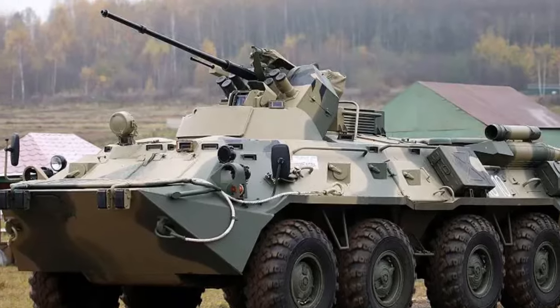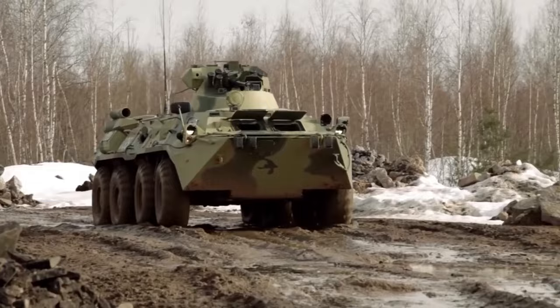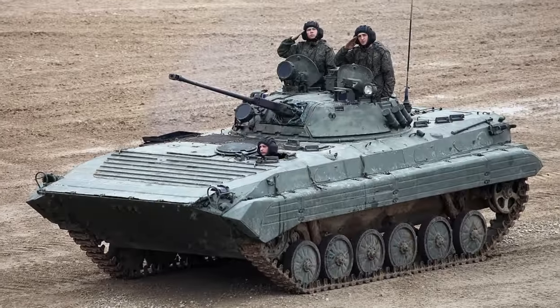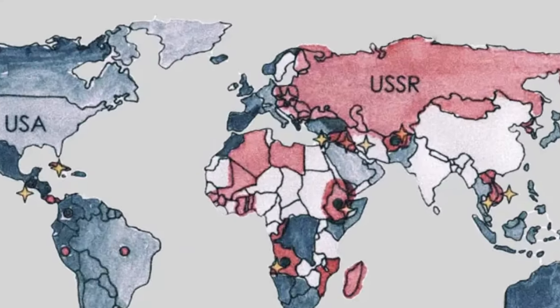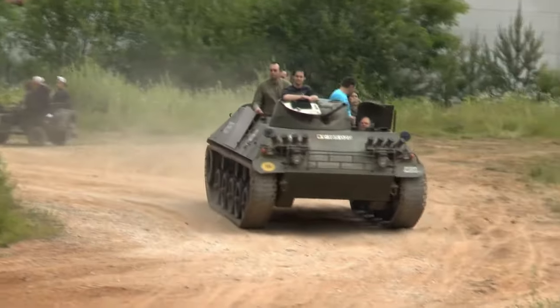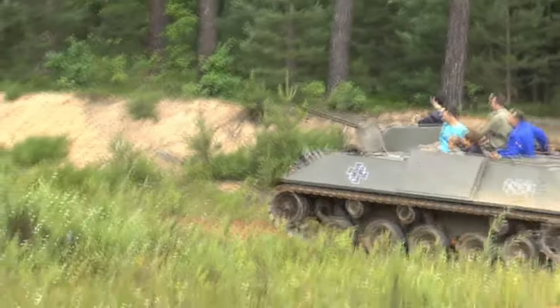Infantry fighting vehicles — don't confuse them with armored personnel carriers. Those are made for transport too, but their weapons are for self-defense only. IFVs were invented during the Cold War by Germany, and that was the first one ever. Basically everyone else made their own, and until today they play an important role in combat.